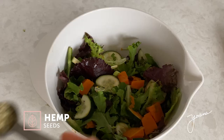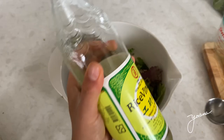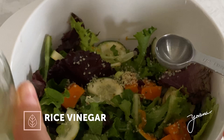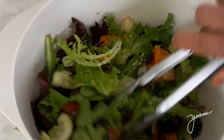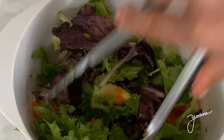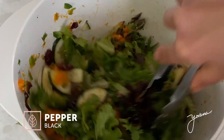Mix all of this really well. I added a tablespoon of hemp seeds, the juice of half a lemon, one tablespoon of rice vinegar for a lot of flavor, and half a tablespoon of extra virgin olive oil for healthy fats. Mix everything really well, then season with a little bit of Celtic sea salt and a dash of black pepper, and serve on a plate.